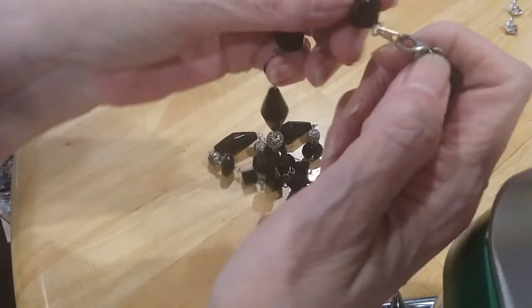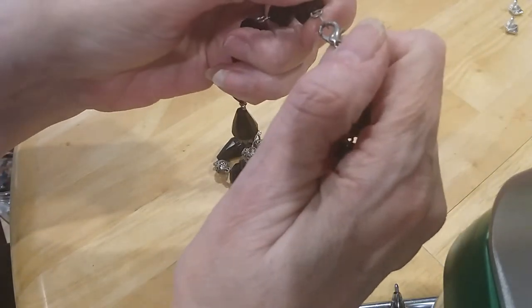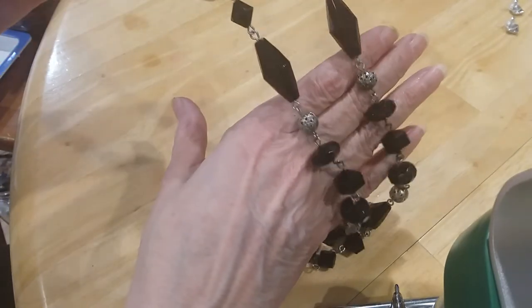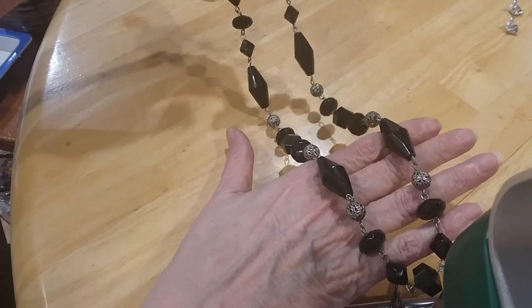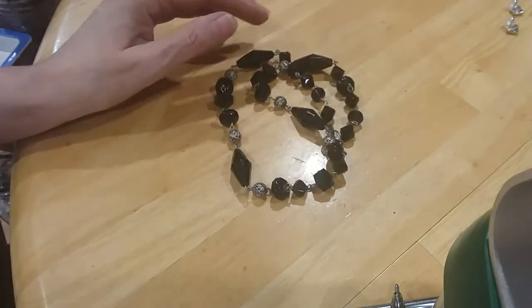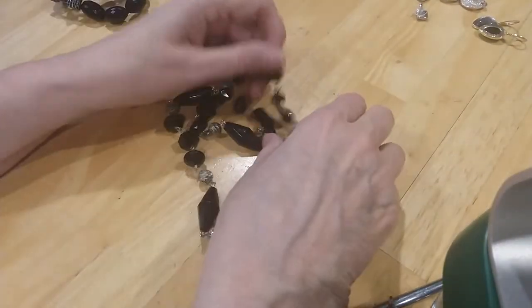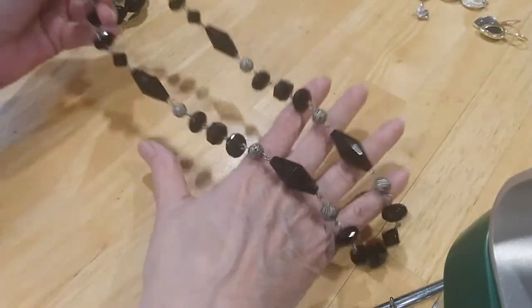The next one has a lobster claw clasp and these are acrylic beads — old beads I think. Very pretty.